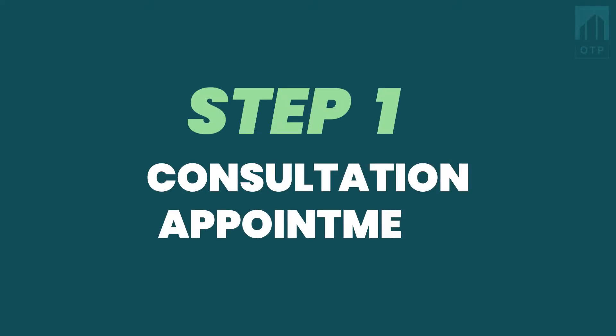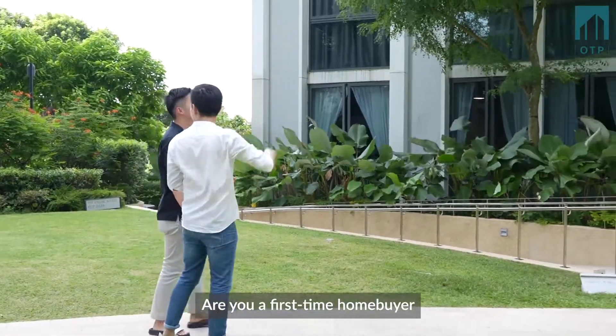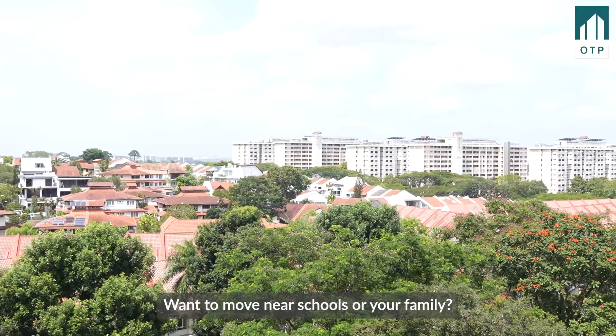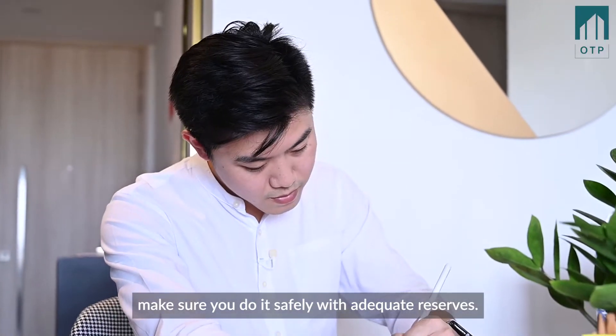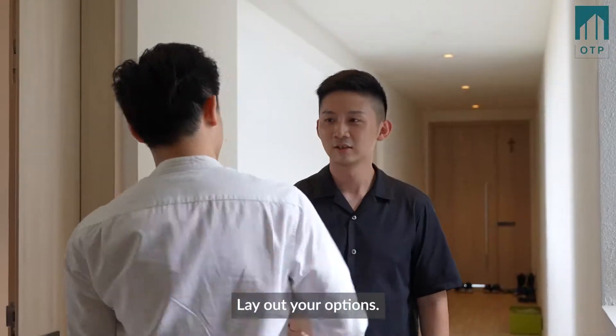Step 1: Consultation appointment. Schedule a meetup and understand your needs. Are you a first-time homebuyer or do you have an existing property? Is it for investment or own stay? Do you want to move near schools or your family? We'll sort out your finances and timeline, assess your risk tolerance, make sure we do it safely with adequate reserves, and share the outlook and trends in the property market to lay out your options.